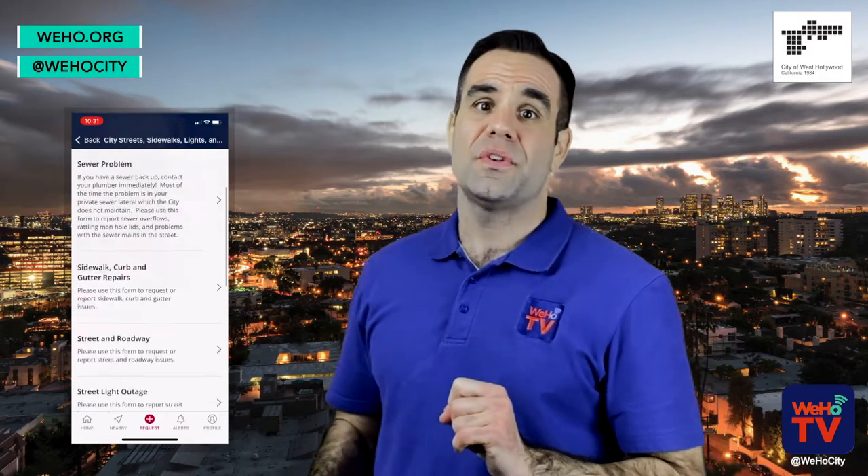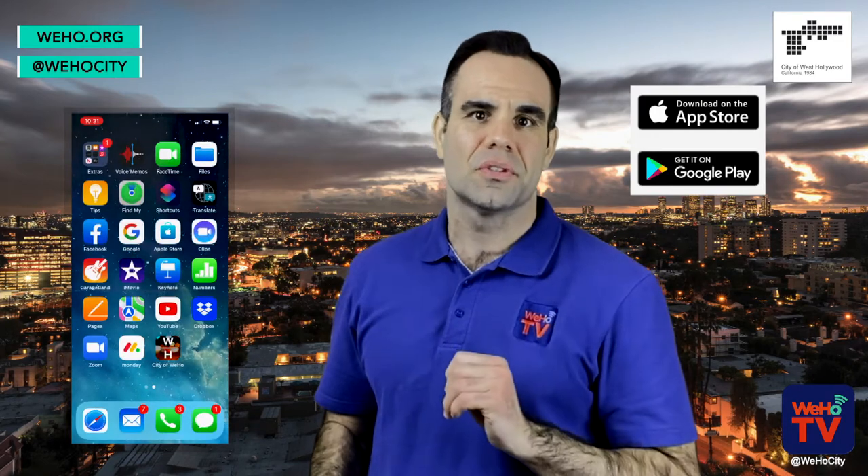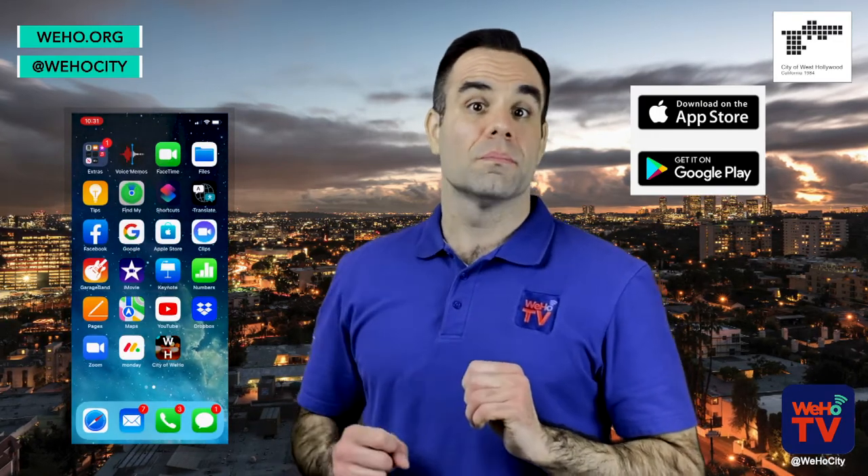The West Hollywood official app is available for free for iPhone users on the App Store and for Android users on Google Play. To learn more about this amazing app, check out WeHo.org.